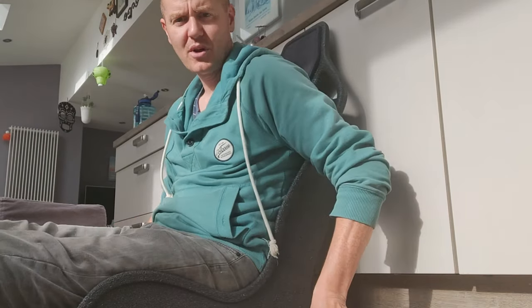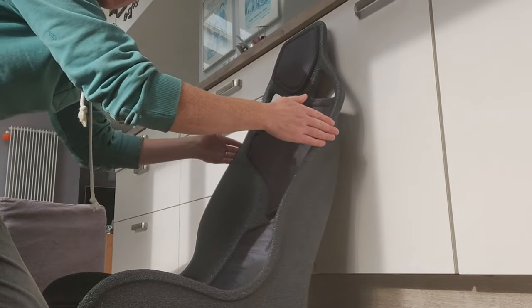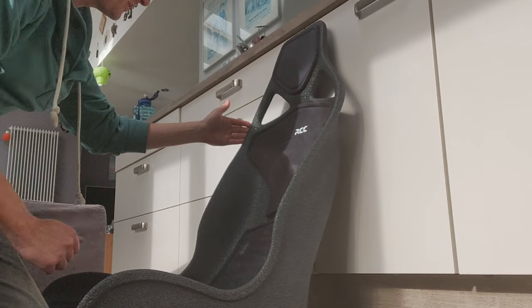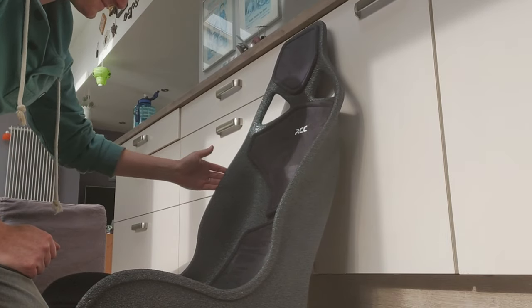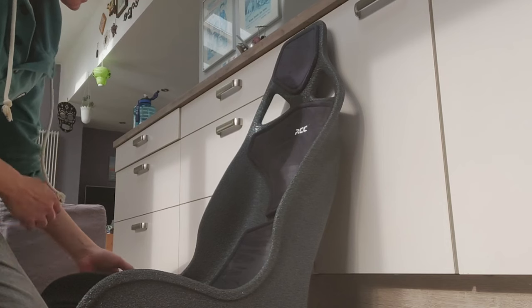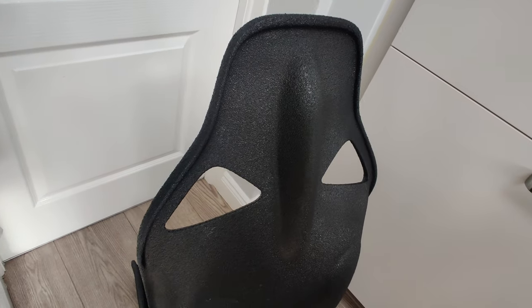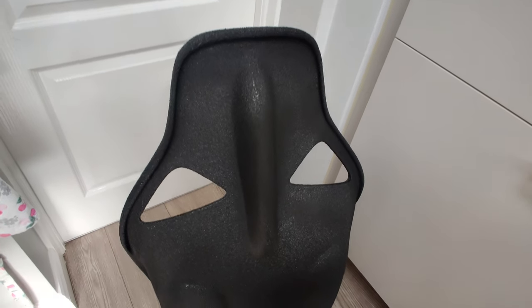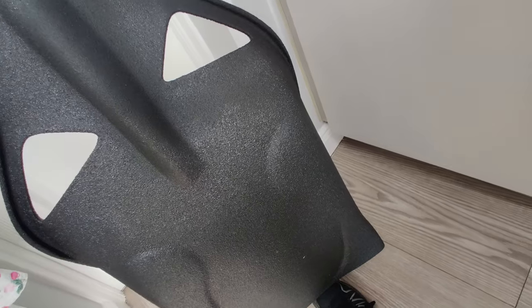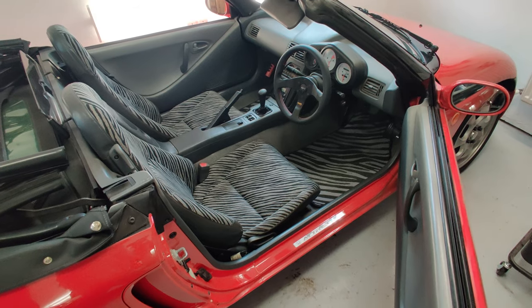There are going to be a couple of problem areas with the Beat - the width where it'll be coming against the door card on one side, and the width down where the sills are when you sit into the car. It has a very interesting design on the rear with the central rib along the back. Very cool looking. Time to get the stock seat out.